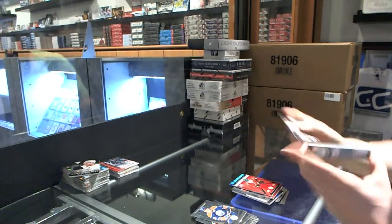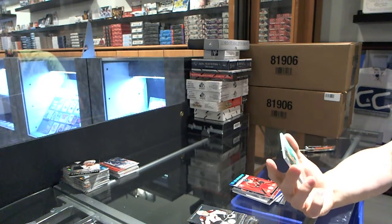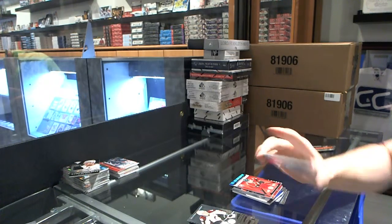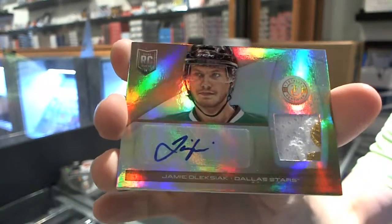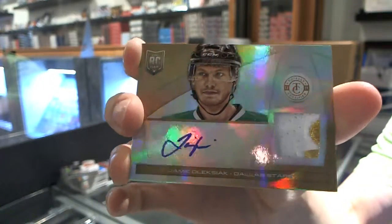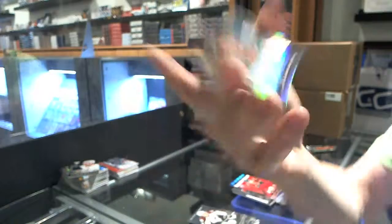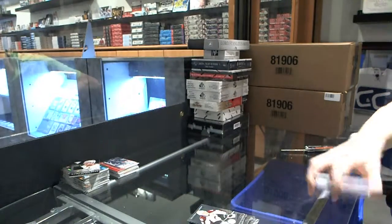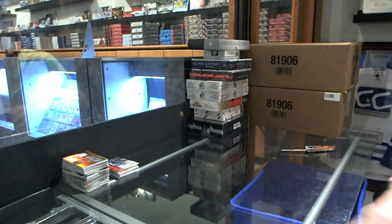And we've got a Mirror Gold two-color Rookie Patch and Auto, number 5 of 5, for the Dallas Stars, Jamie Alexiak. That was a pretty good box, if I do say so myself. Coming up next, Lord Stanley's Mug and In the Game Ultimate.